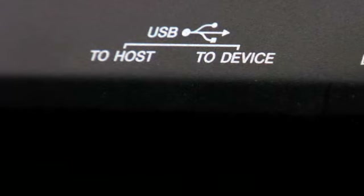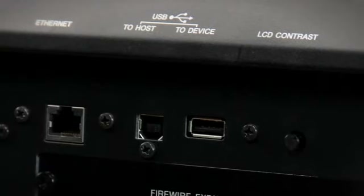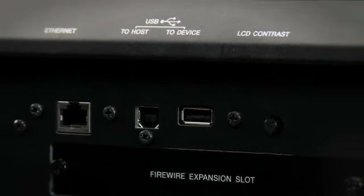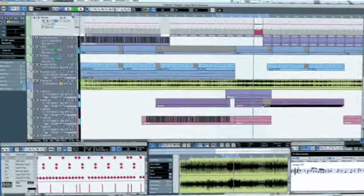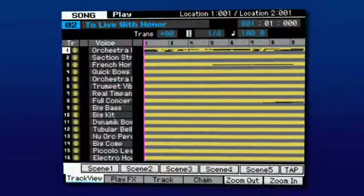Direct-to-USB recording and playback lets you record your final song mixes as CD-quality WAV files to any connected USB memory device, or play WAV files created on your computer back on the XF.